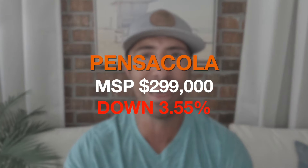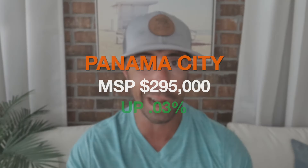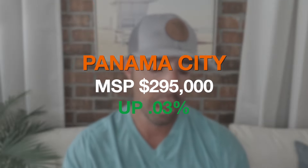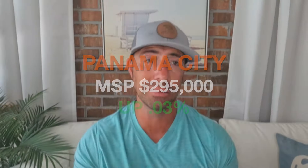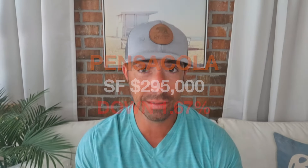For housing prices, we look at the overall median sales price combining single-family and attached properties. In Pensacola, the overall median sales price is $299,000, and that is down 3.55 percent. In Panama City, the overall median sales price is $295,000, so only about a $4,000 difference — and it's up 0.03 percent, essentially flat year over year. Now let's break into the single-family median sales price. In Pensacola, the single-family median is $295,000, down 1.67 percent.